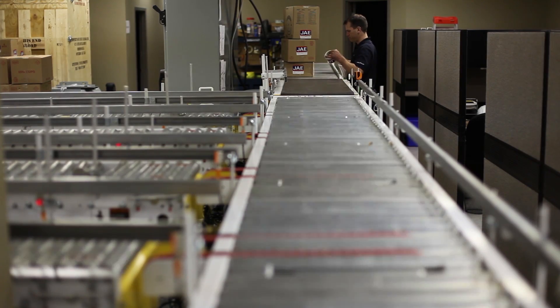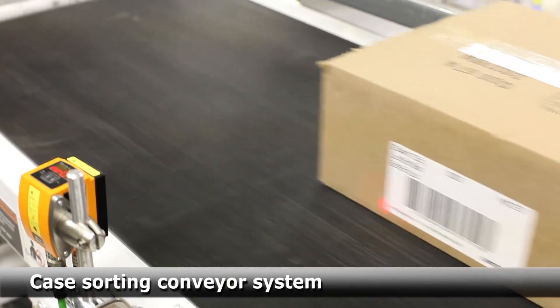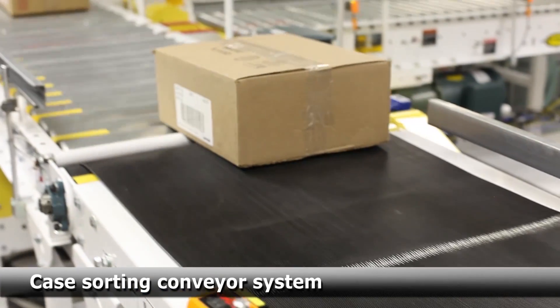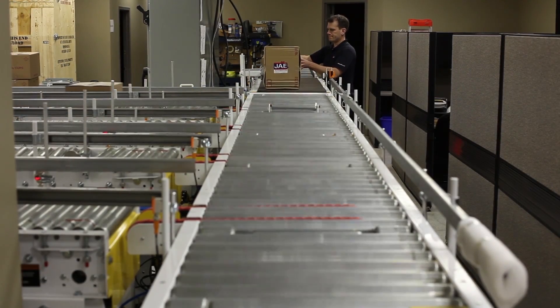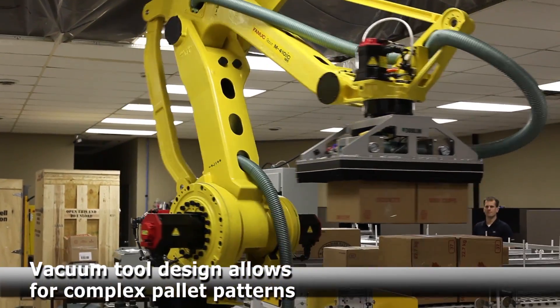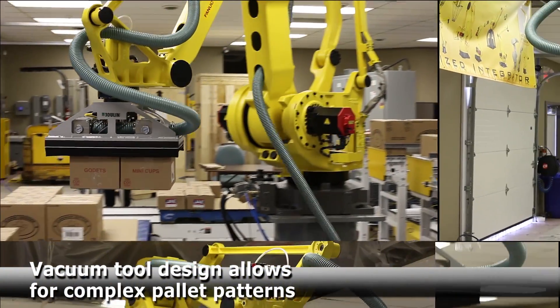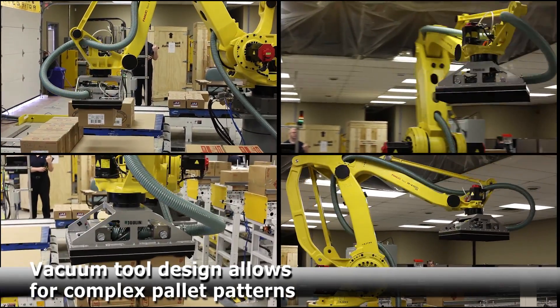The system receives cased material from four packaging lines. A case sorting conveyor system is utilized to move cases into the system. The FANUC M410IC then palletizes the cases onto four individual pallets. The robot's versatile vacuum end-of-arm tool design allows for complex pallet patterns and high pick rates.